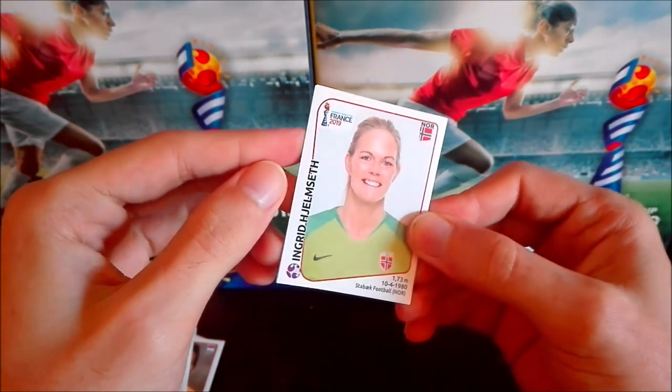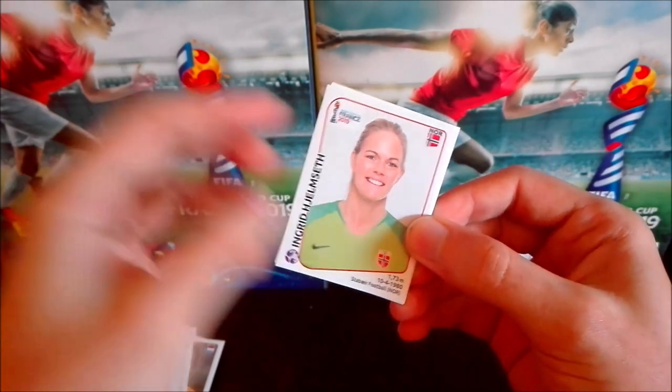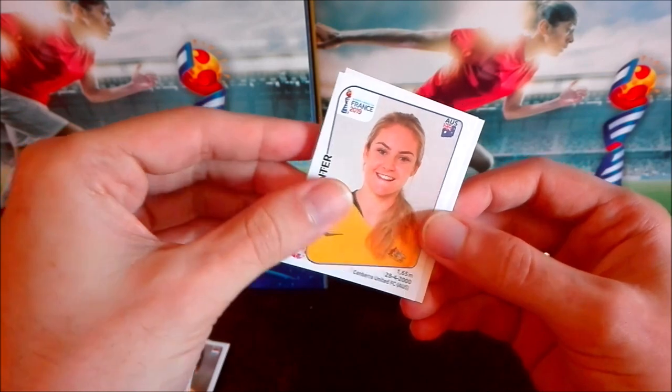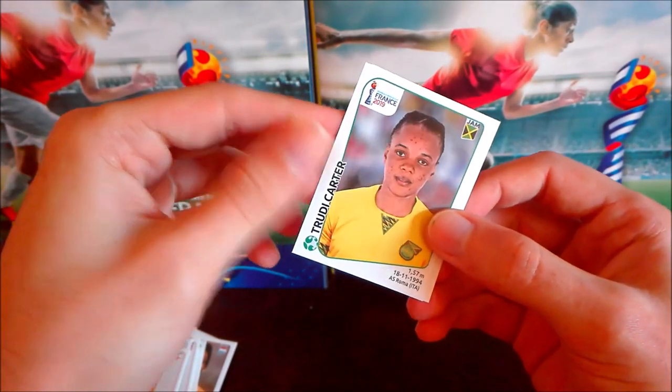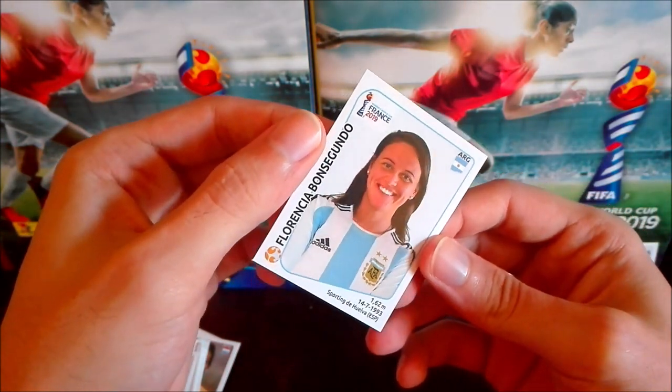So far no shiny at all — really upsetting. We have Ingrid from Norway — sorry, very hard to pronounce — then Ellie Carpenter from Australia, Keira Walsh from England, Trudy Carter from Jamaica, and Argentine player Florencia Bonsegundo.